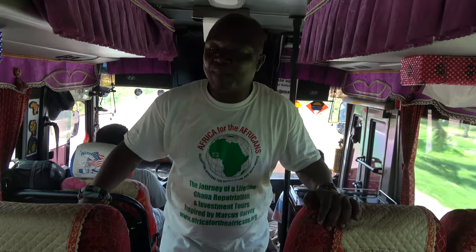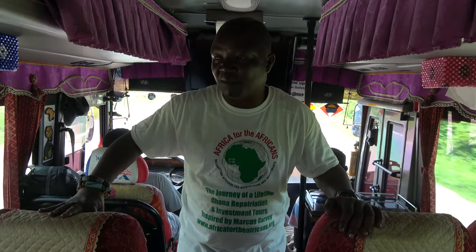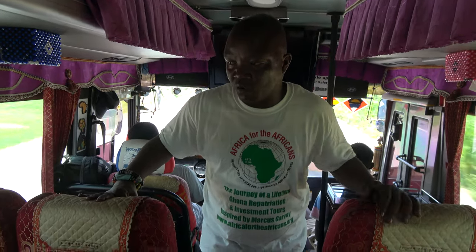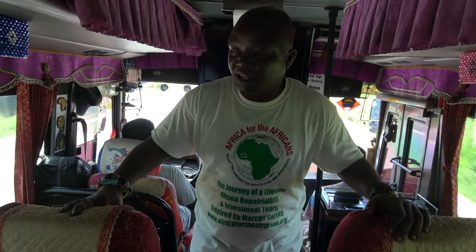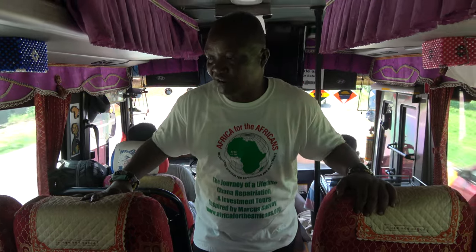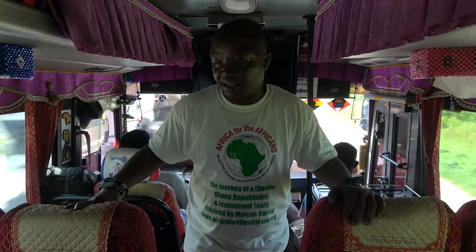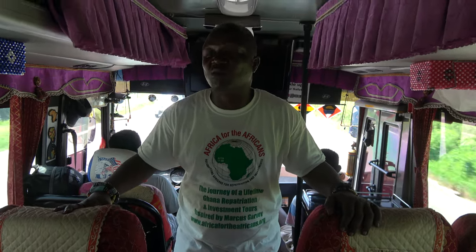Cape Coast Castle stood as the seat of government when the British took over. A treaty was signed between the British and the Dutch, known as the Anglo-Dutch treaty in 1867, where they shared the forts and castles among themselves — the British took the east side while the Dutch took the west side.